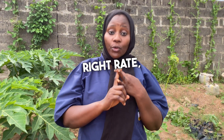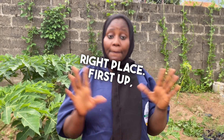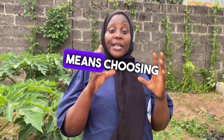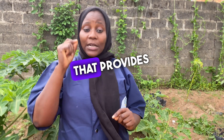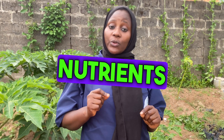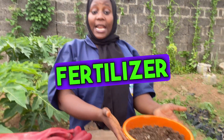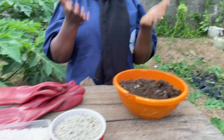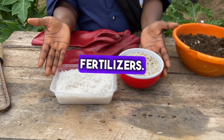First up: right source. Right source means choosing the right fertilizer. It is essential to select a fertilizer that provides the necessary nutrients for your plant. It could be organic fertilizer like manure or compost, or inorganic fertilizer like synthetic fertilizers.